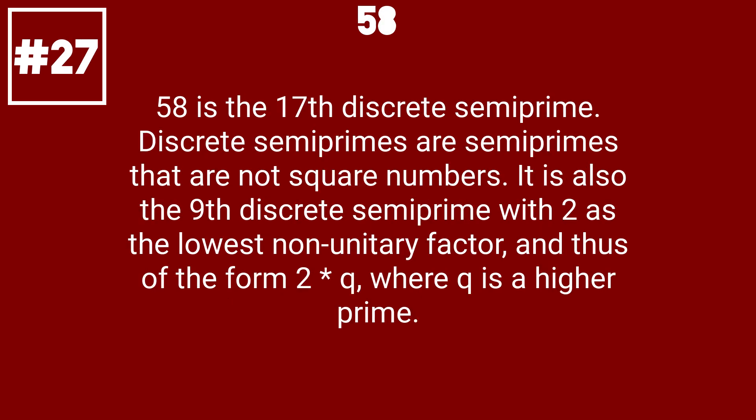58 is the 17th discrete semiprime. Discrete semiprimes are semiprimes that are not square numbers. It is also the 9th discrete semiprime with 2 as the lowest non-unitary factor, and thus of the form 2 times q, where q is a higher prime.